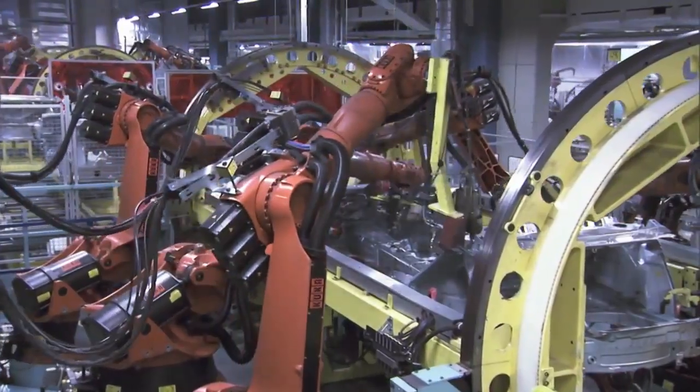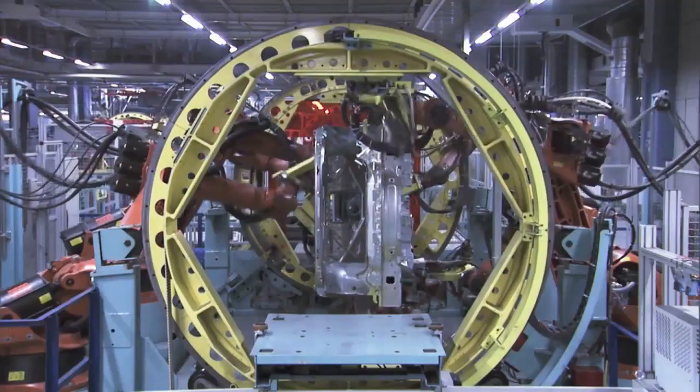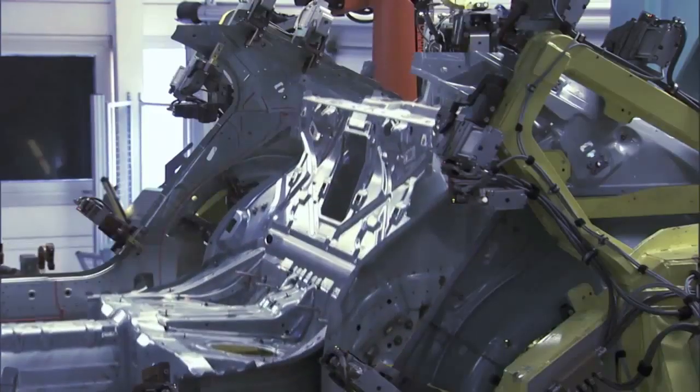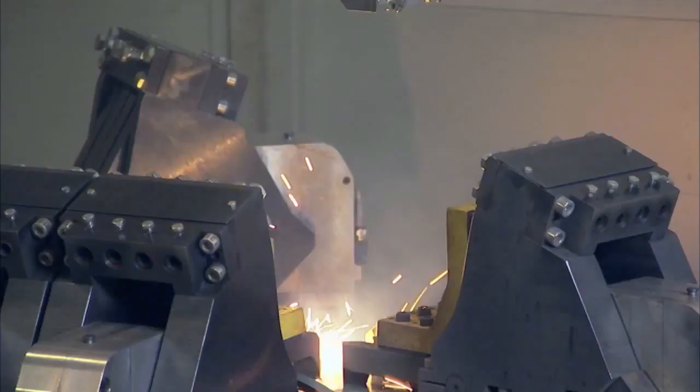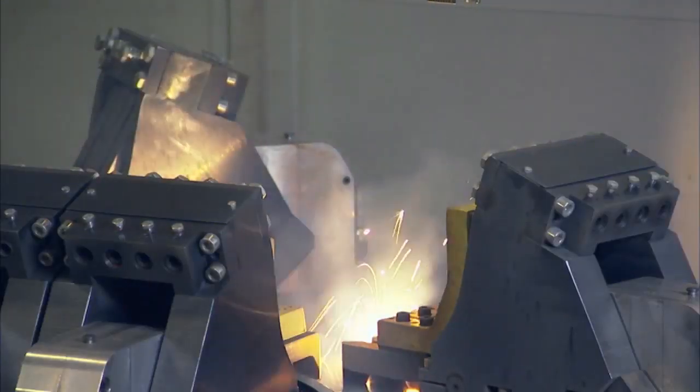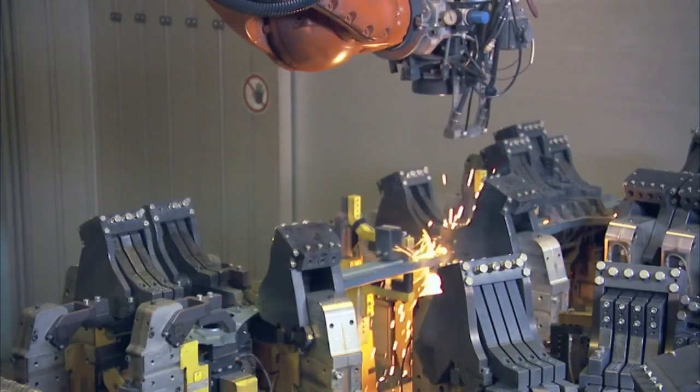The Body Shop. This is where the body shells for our vehicles are assembled with the greatest precision — for example, through welding, self-pierce riveting or bonding. Or laser welding, which increases the quality of the weld joints while also reducing the weight.